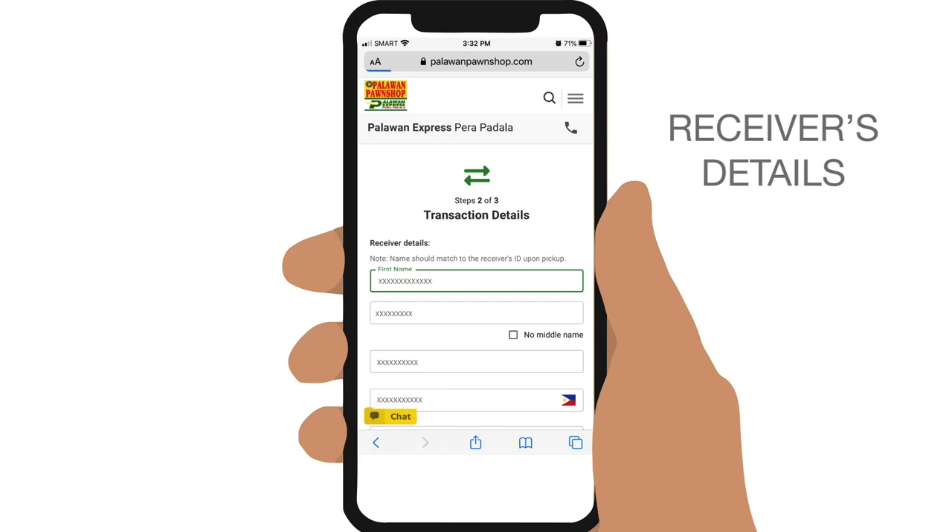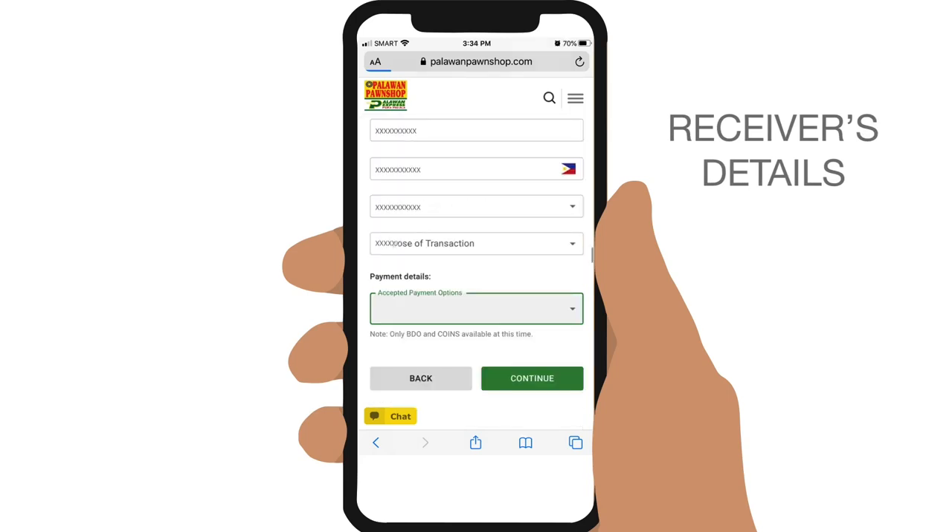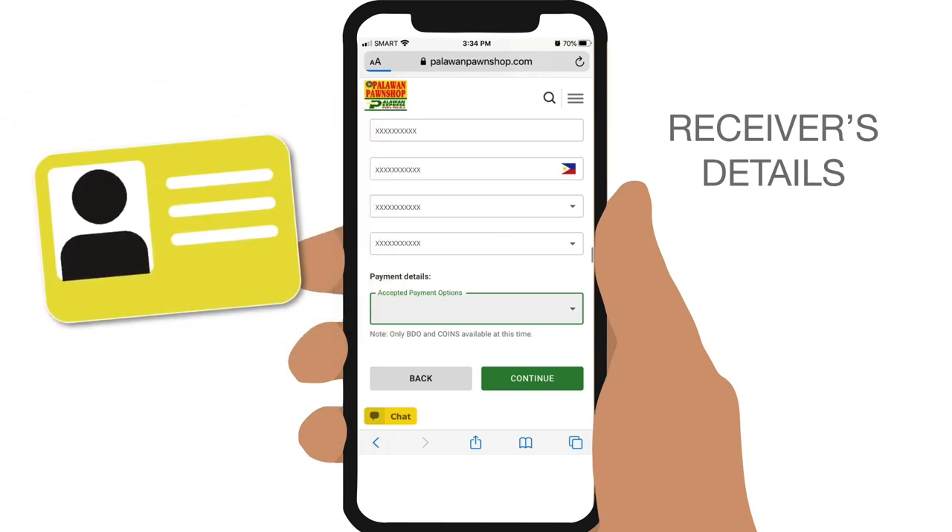Include the receiver's full name and mobile number. The receiver's name should match his or her ID exactly upon pickup, or the cash will not be released. So be very sure that you enter these details correctly.